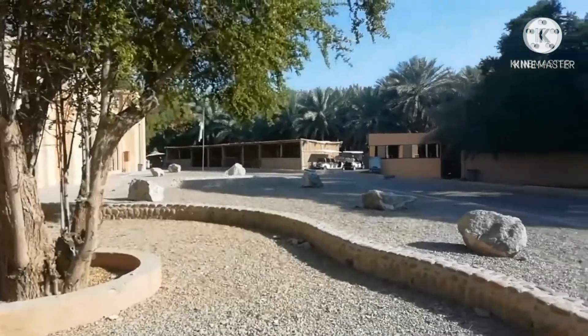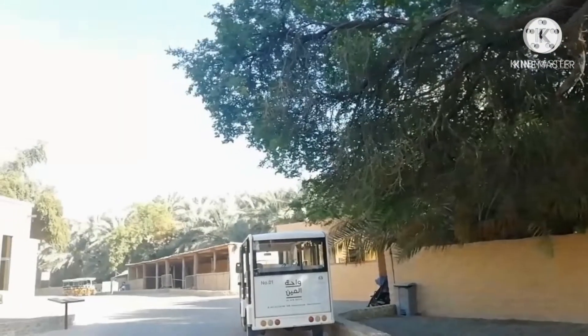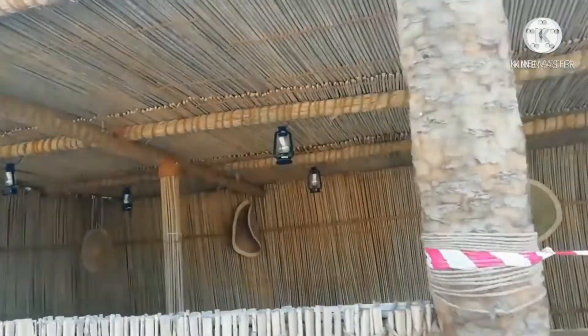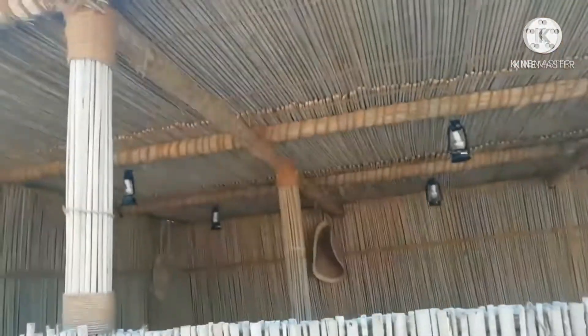Cycles and cabs are allowed. This is the traditional hut. Due to COVID, it's closed now. It's made up of palm woods.